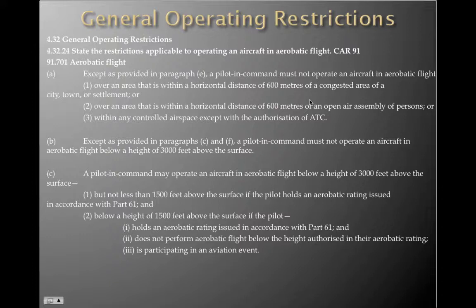Except as provided in paragraphs C and F, a pilot in command must not operate an aircraft in aerobatic flight below a height of 3,000 feet above the surface. A pilot in command may operate an aircraft in aerobatic flight below 3,000 feet but not less than 1,500 feet above the surface if the pilot holds an aerobatic rating issued in accordance with Part 61. And below 1,500 feet above the surface if the pilot holds an aerobatic rating, does not perform aerobatic flight below the height authorised in their aerobatic rating, and is participating in an aviation event.